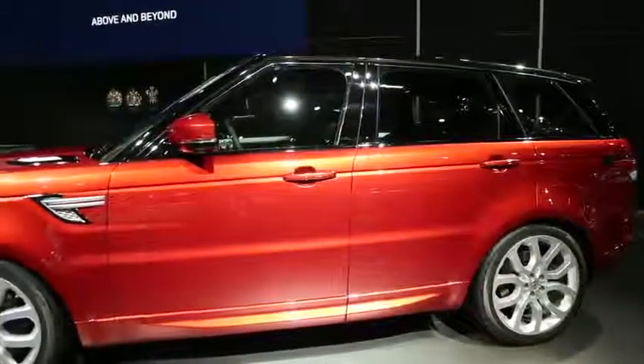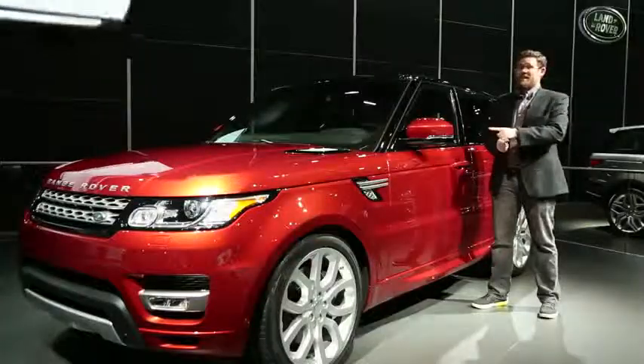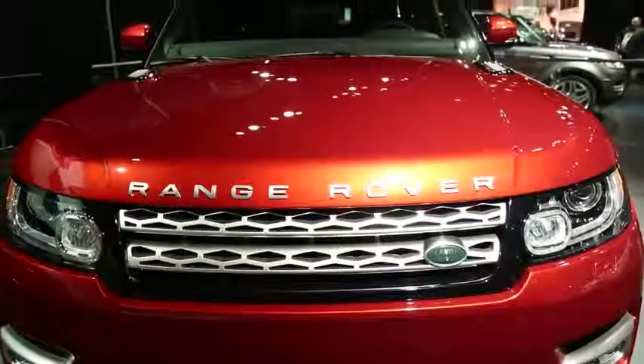We're really looking forward to getting behind the wheel of the car, especially when it comes to going off-road, because despite this being the Sport, it still has all of the Land Rover DNA built inside of it — that's electronics, that's the suspension system itself.